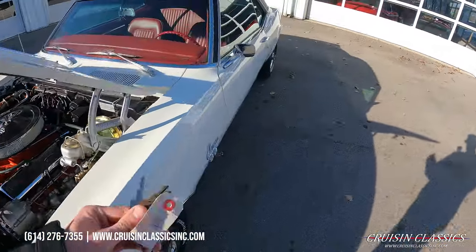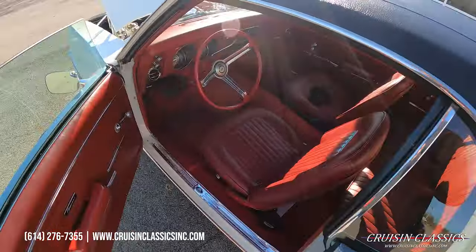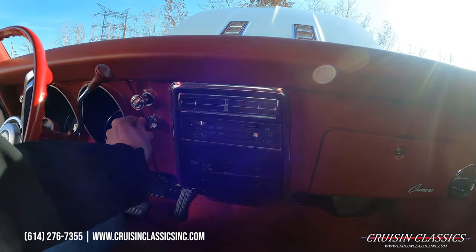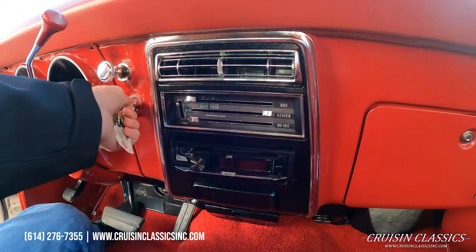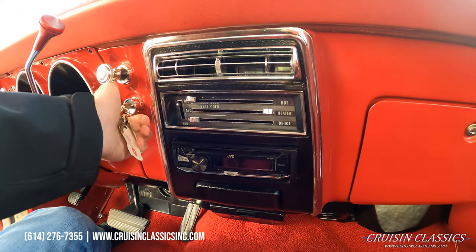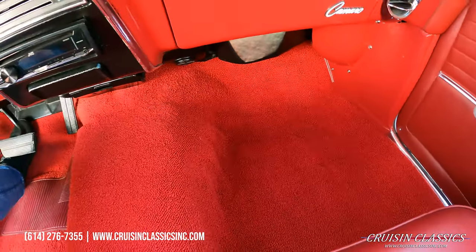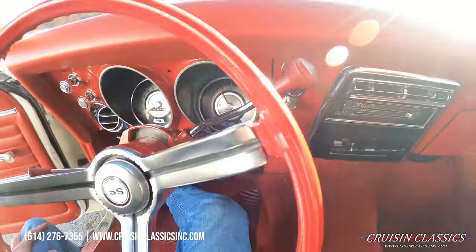Let's go ahead and grab the keys, we'll fire it up so you guys can hear it. Does have an aftermarket JVC radio. Hopefully you guys could hear the door buzzer working there. You guys can see this thing just fired right up. Check out the carpet in this car, guys — looks like everything's been sat in.